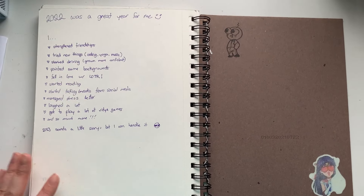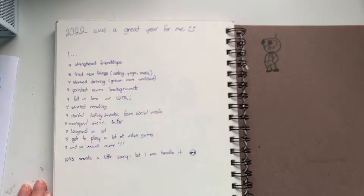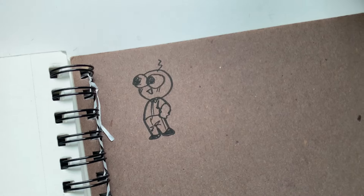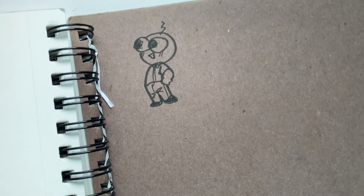And here is the end of the sketchbook. I didn't want to draw anything else, so I just wrote in here and called it a day. At the end there's a sticker that my friend gave me. And here's Pim — I love Smiling Friends. I'm so hyped for season 2. Please give it to me.